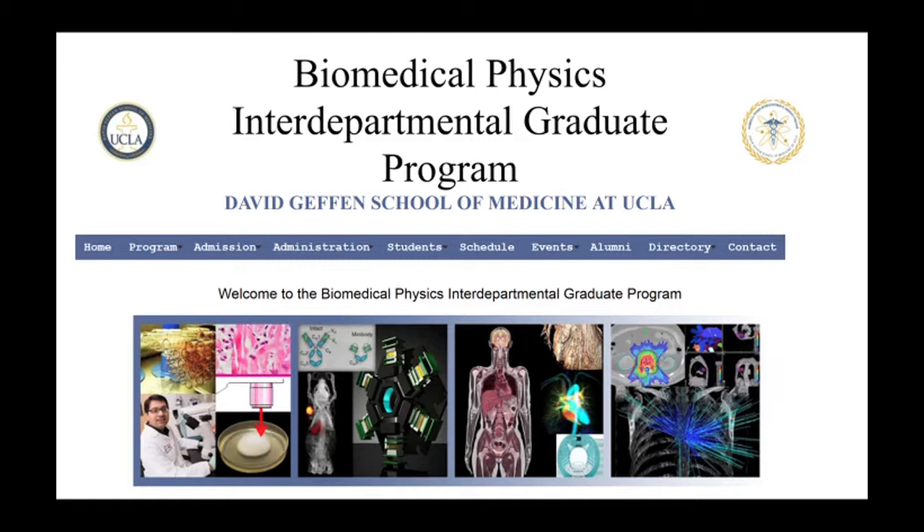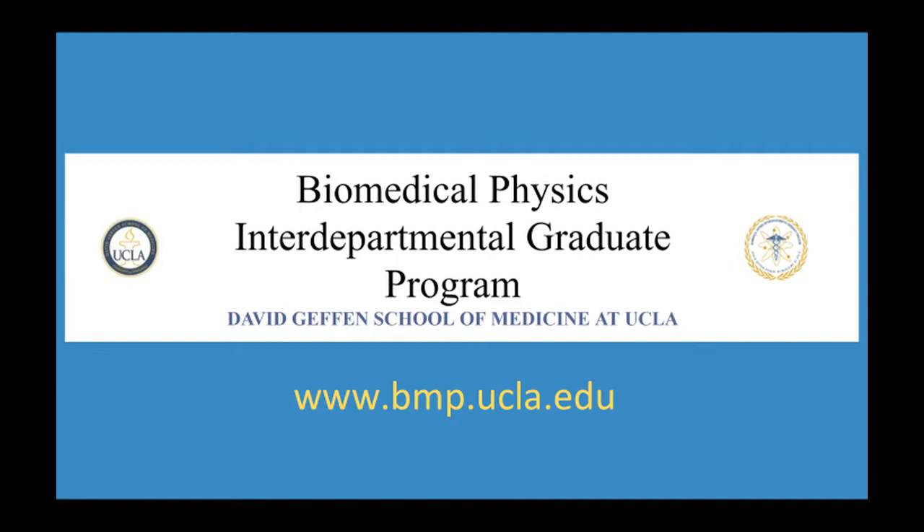To tell you more about our program, we're developing a series of short videos by our students, both current and past, to explain some of the fundamental ideas of their research. We hope you find these interesting and informative. If you are interested in applying to our graduate program, please visit our website at www.bmp.ucla.edu for more information. Our contact information is there as well. Thank you.